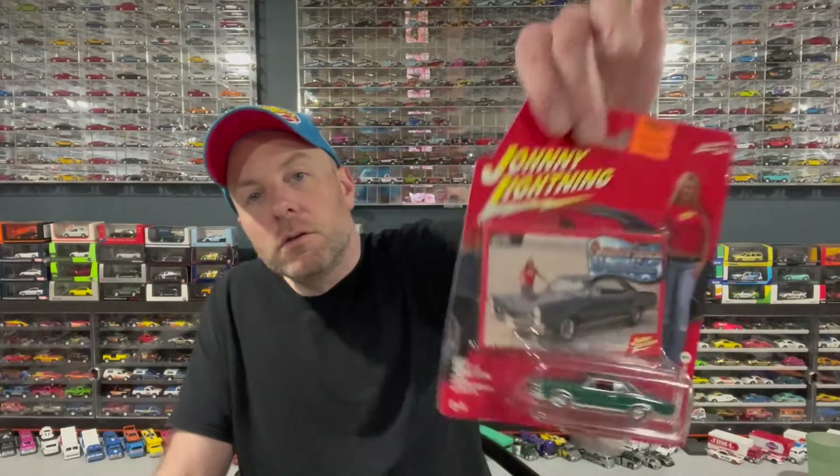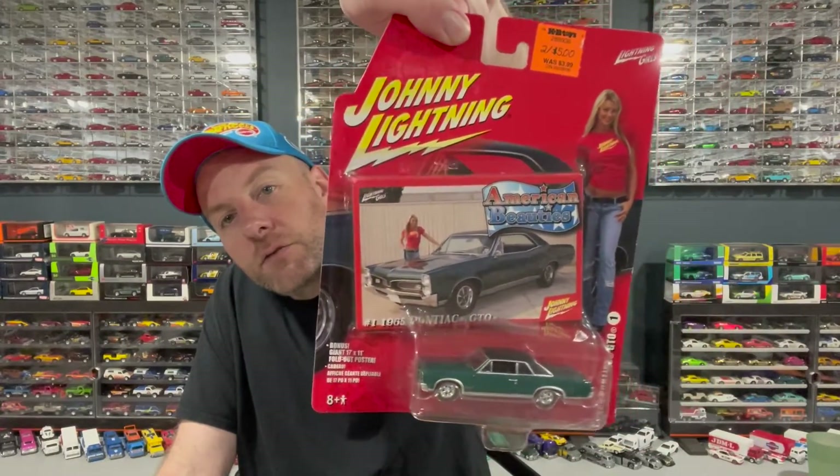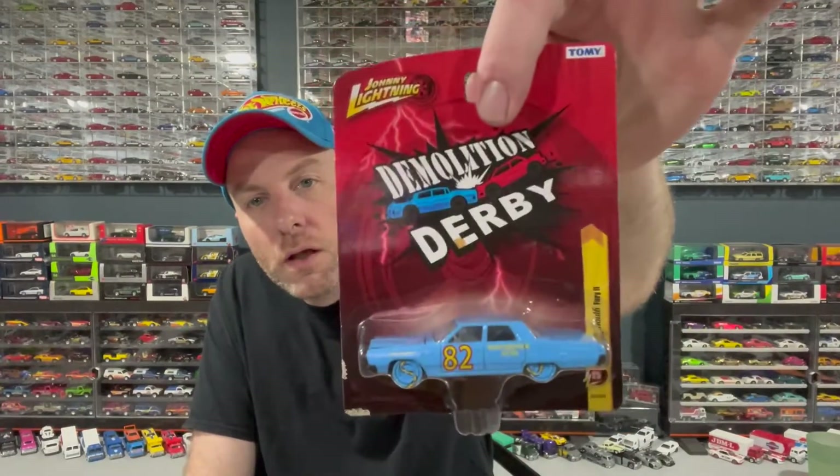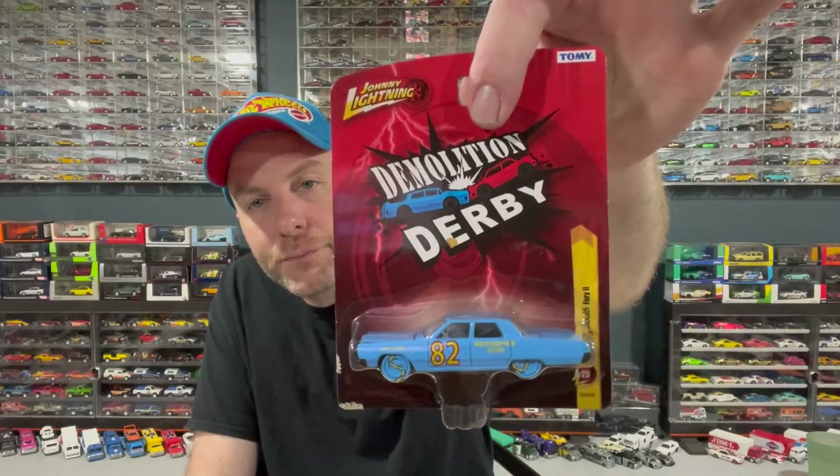And then we got American Beauties — the 1965 Pontiac GTO with a lovely female in the card art. And then from the Demolition Derby series — these are sweet — a 1967 Plymouth Fury 2. That's pretty cool as well.